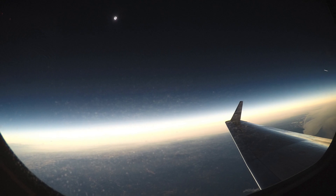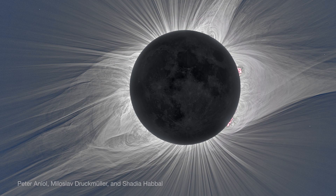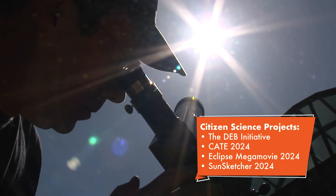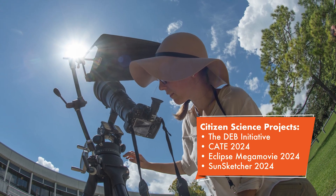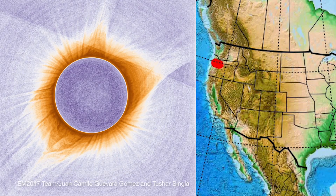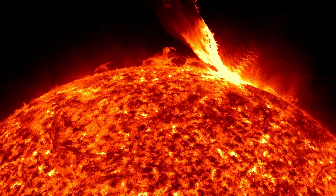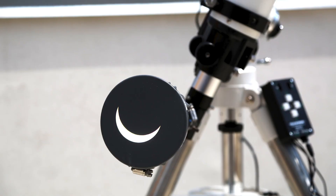Total solar eclipses don't just look cool — they provide a rare chance to see the sun's faint outer atmosphere. Using telescopes and cameras that are safe for viewing the sun, volunteer scientists across North America will capture images of the total solar eclipse. Scientists will study these images in detail, tracking how plumes of solar material move through the sun's atmosphere. But be careful: without proper tools and techniques, you can damage your eyes and your camera.